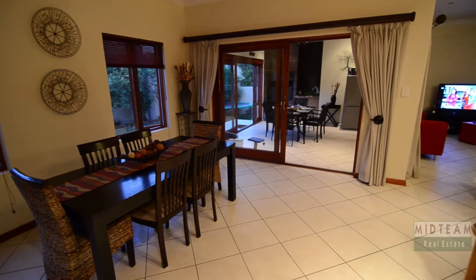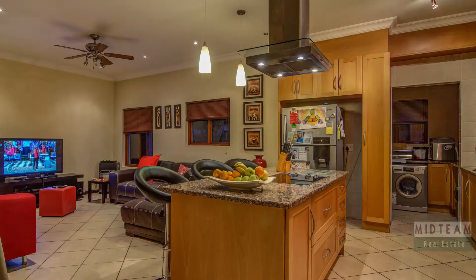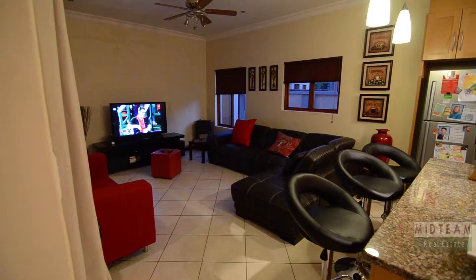The open-plan living area consists of a dining area, kitchen and lounge. The space offers tiled floors, a ceiling fan and two sets of sliding glass doors leading out onto the patio.